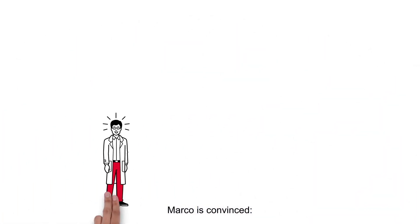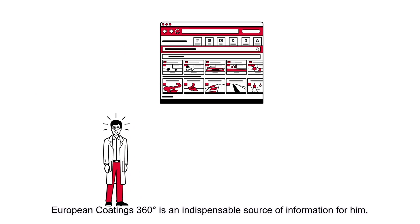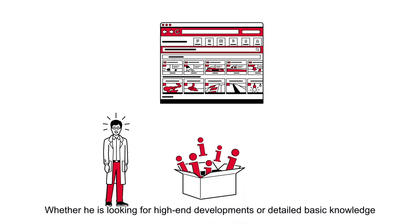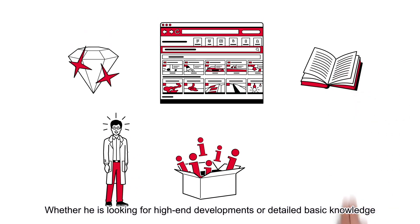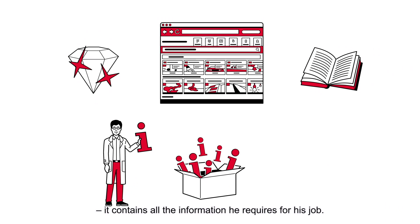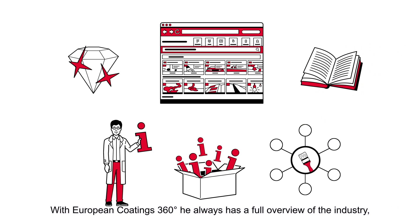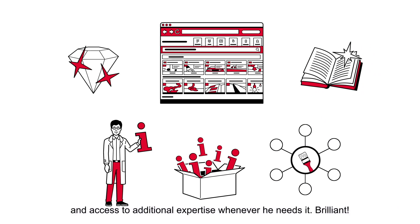Marco is convinced European Coatings 360 is an indispensable source of information for him. Whether he is looking for high-end developments or detailed basic knowledge, it contains all the information he requires for his job. With European Coatings 360, he always has a full overview of the industry and access to additional expertise whenever he needs it. Brilliant!